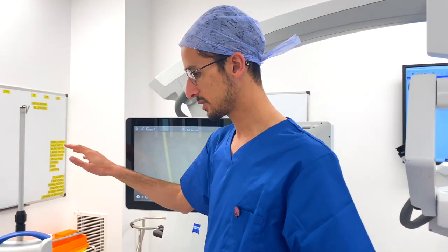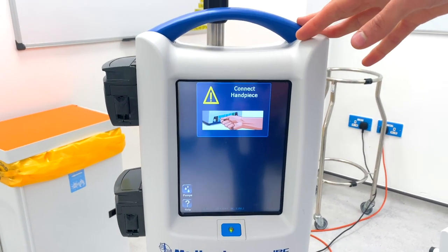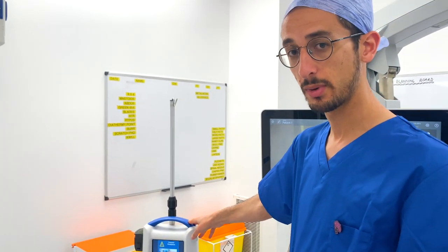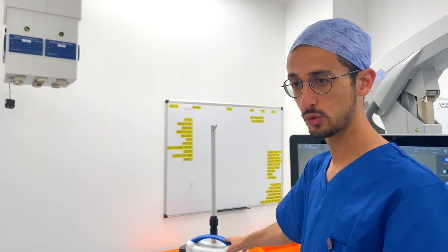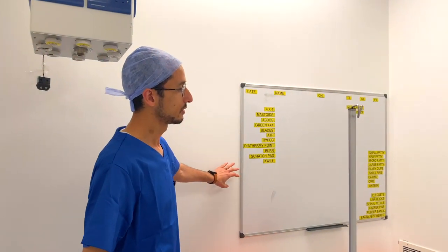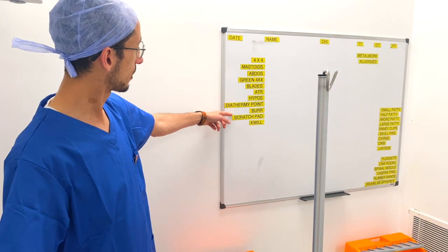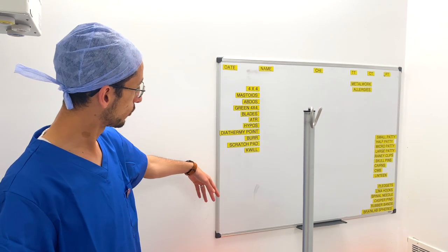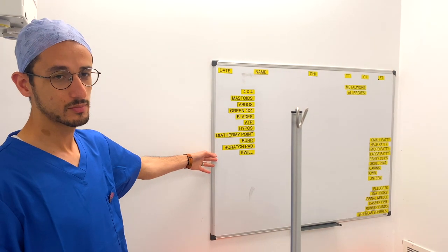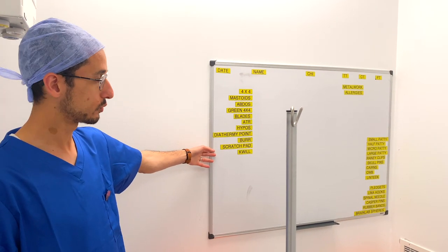Next we have this machine which is basically a drill, which we can use to drill through the patient's skull. We'll have another video to talk about the drill and show you how it works. Back here you can see small whiteboards which we use to keep track of information — you can see a lot of hieroglyphic words — basically we're keeping track of all the little things used during the operation so that we don't lose anything.